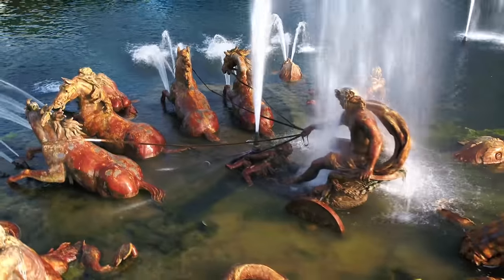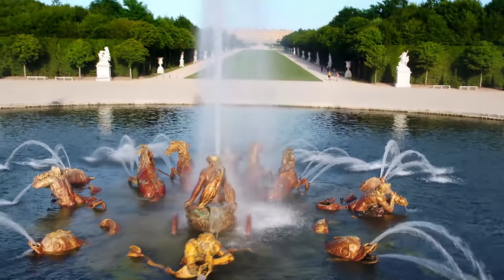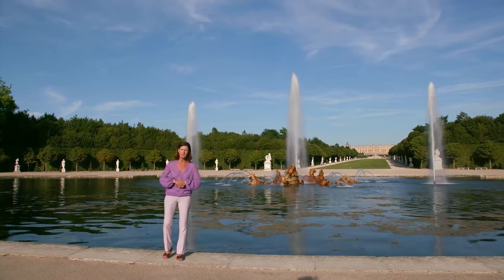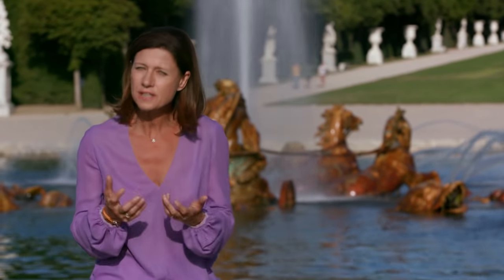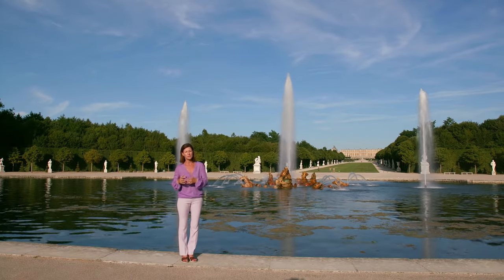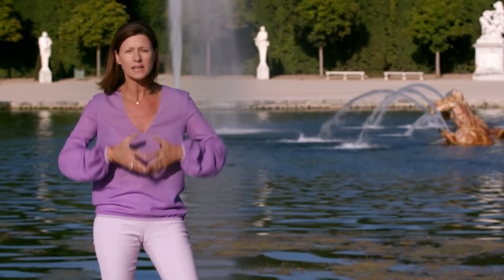Vous apercevez Apollon qui jaillit de l'eau sur son char avant d'entamer sa course au-dessus de la terre. En arrière-plan, vous apercevez l'allée qui mène au château, entièrement redessinée et repensée. Les arbres ont été élagués ou replantés pour retrouver la perspective qu'avaient Louis XIV et sa cour au XVIIe siècle. Après la tempête de 1999, on a pris conscience de la beauté mais aussi de la fragilité de ce patrimoine végétal. Quant aux statues, elles ont été restaurées ou remplacées par des copies, et les originales se trouvent dans un bâtiment pas très loin d'ici, normalement interdit au public.